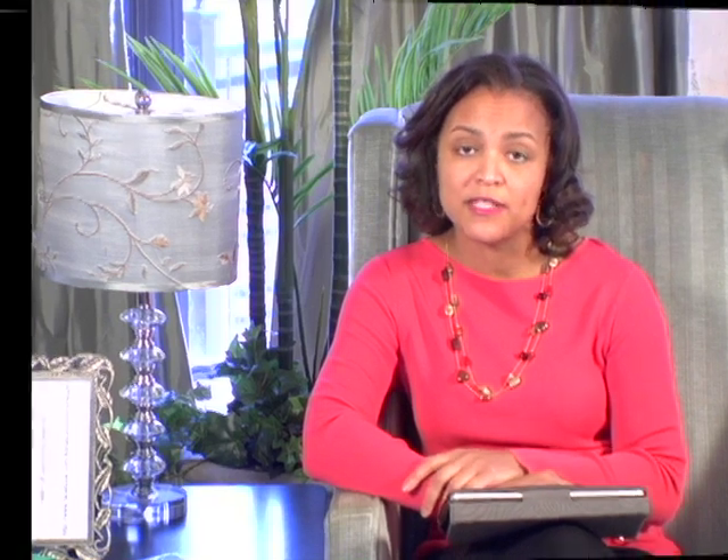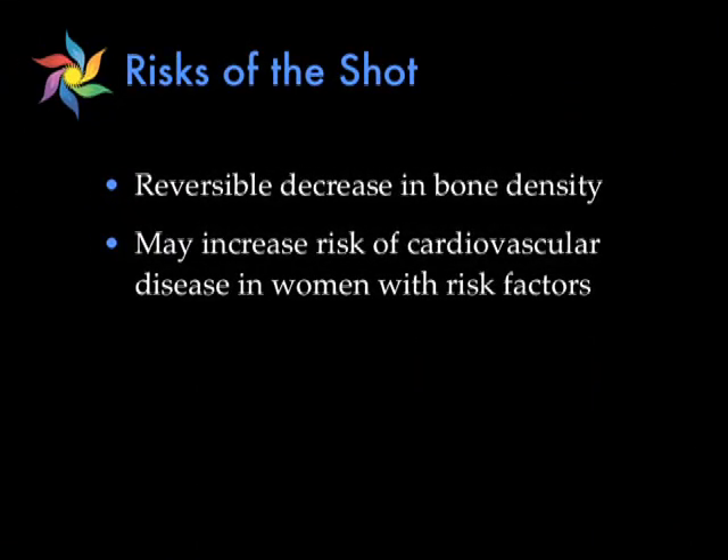The risks of the shot are very few, but one of the main risks is that over a period of time it may decrease your bone density, or cause a weakness in your bones. Luckily, this is reversible, but while you're on the shot you definitely want to make sure you're ingesting an adequate amount of calcium every day. The other risk is that it may increase the risk of heart disease in certain women with high risk factors. So always check with your primary care provider to make sure that this is right for you.